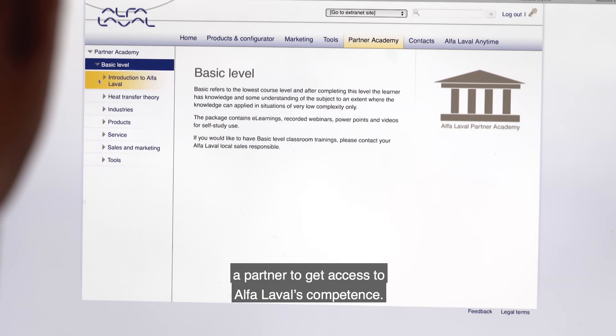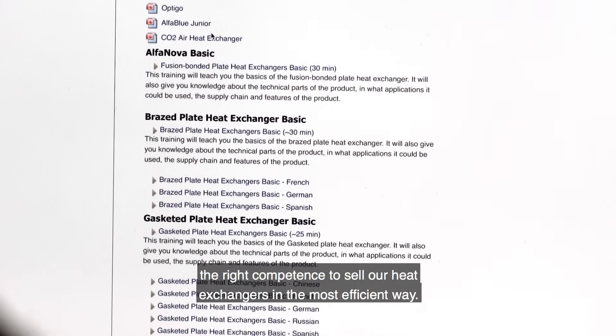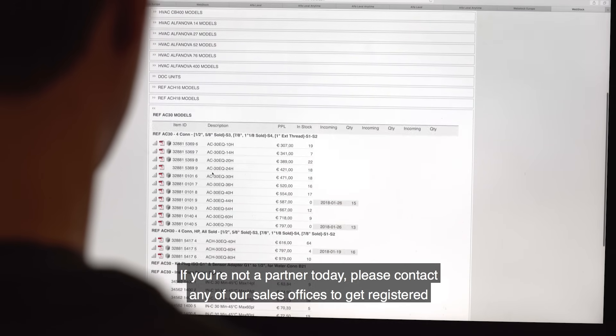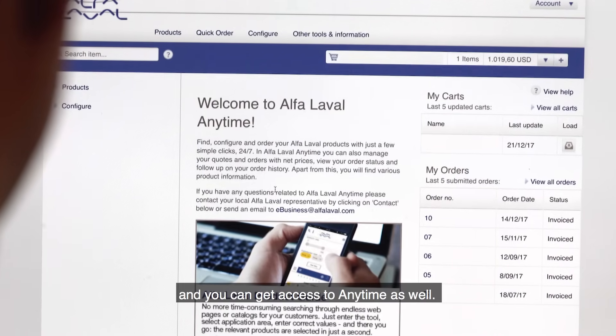The Alfa Laval Partner Academy is an easy way for you as a customer or a partner to get access to the competence that Alfa Laval has. You can also apply for classroom trainings to make sure that you have the right competence to sell our heat exchangers in the most efficient way. If you're not a partner today, please contact any of our sales offices to get registered and you can get access to Anytime as well.